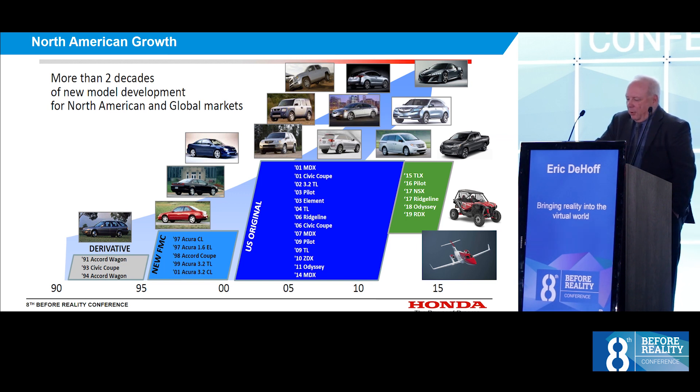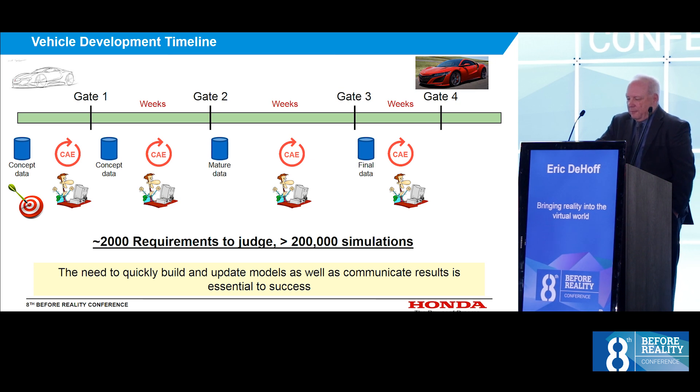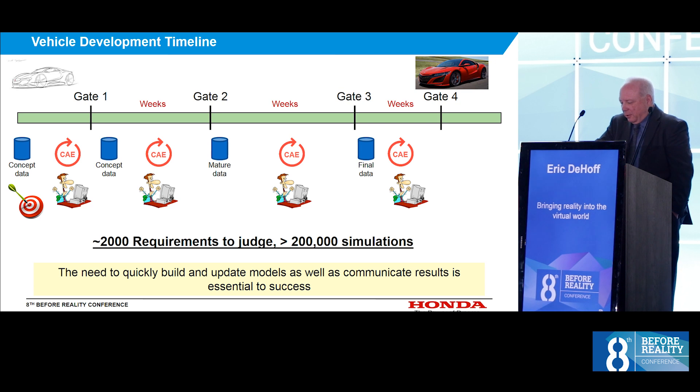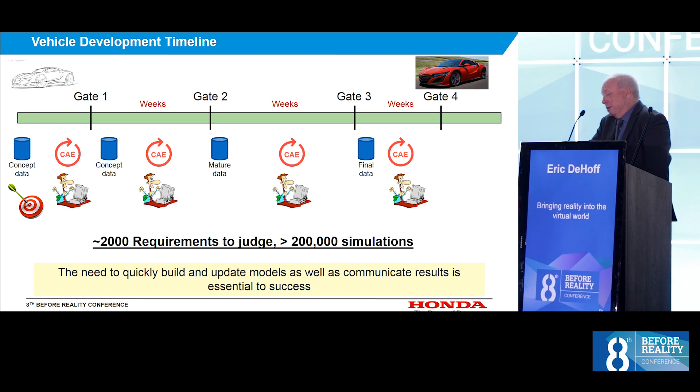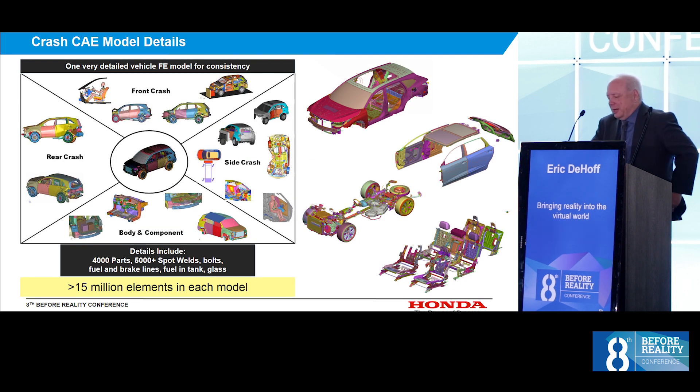I'm showing you a typical vehicle development schedule that might look similar to other automotive OEMs. Early on, we set performance targets and regulations the car needs to meet. There are several gates where design groups issue data that can be used to build models and do analysis of all types. The time between these gates is measured in weeks, with the longest section being about 10 weeks, which makes building models quickly very important. The results are reported to a technical group where none of them are CAE experts, so communicating results to non-experts is very important.